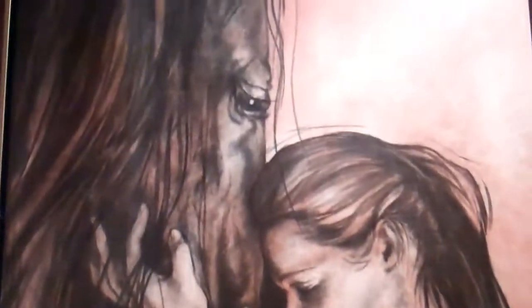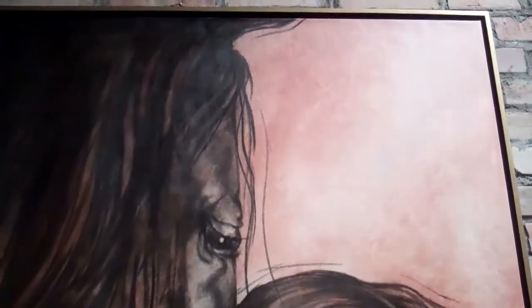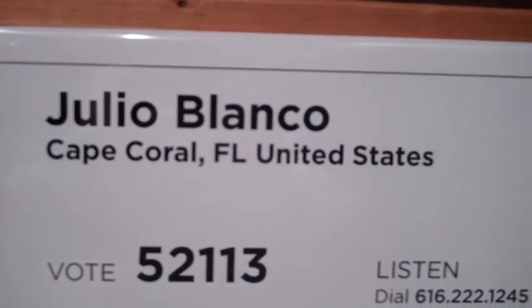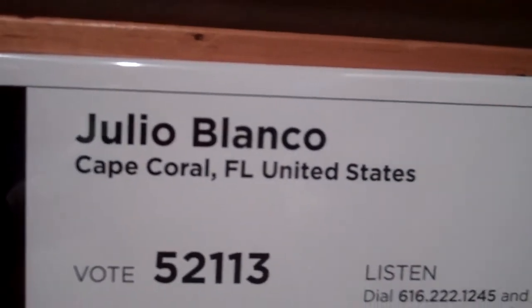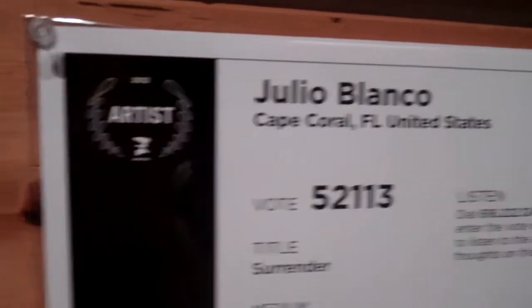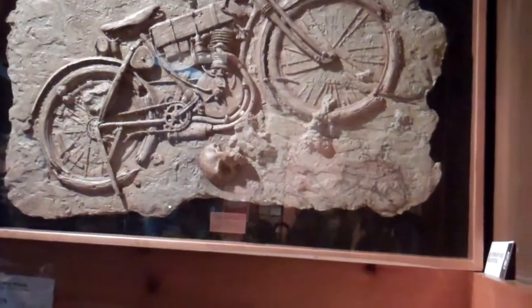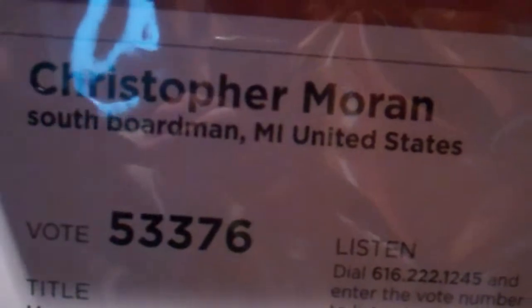Hey guys, here's a video of a girl on a horse. Good detail — it's on a canvas. It's by Julio Blanco of Cape Coral, Florida in the United States. And right across from it, we got a bicycle. This one's by Christopher Morin of South Florida — I'm in Michigan.